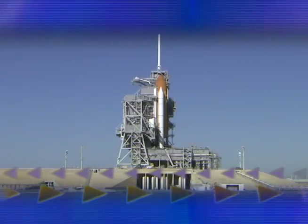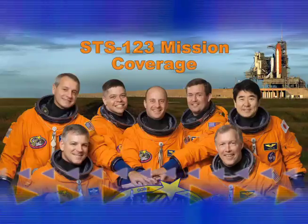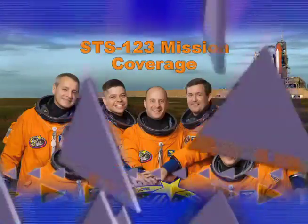The countdown for the launch of Space Shuttle Endeavour is underway. Live from Kennedy Space Center, this is continuing coverage of the countdown to launch of Space Shuttle Endeavour on mission STS-123. I'm your host Albert Butel, news chief here at NASA's Kennedy Space Center. We're less than 15 hours away from the launch of Space Shuttle Endeavour on the STS-123 mission.